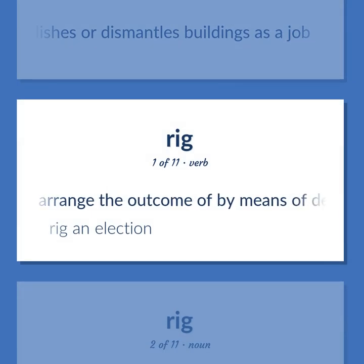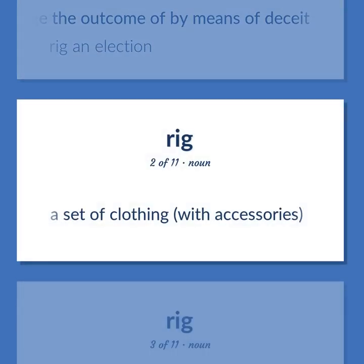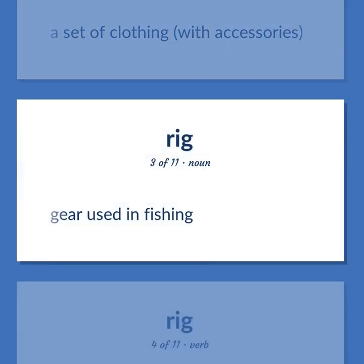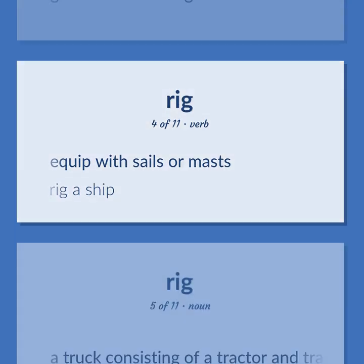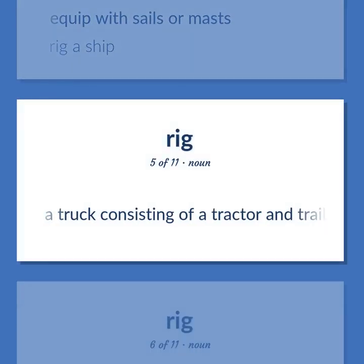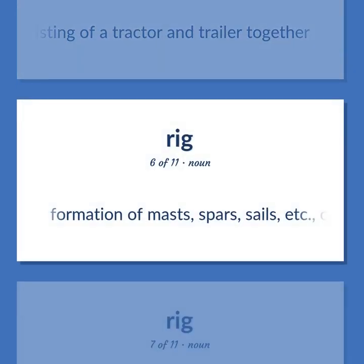Rig (verb): arrange the outcome of by means of deceit. Example: Rig an election. Rig (noun): a set of clothing with accessories. Rig: gear used in fishing. Rig (verb): equip with sails or masts. Example: Rig a ship. Rigging: formation of masts, spars, sails, etc., on a vessel.